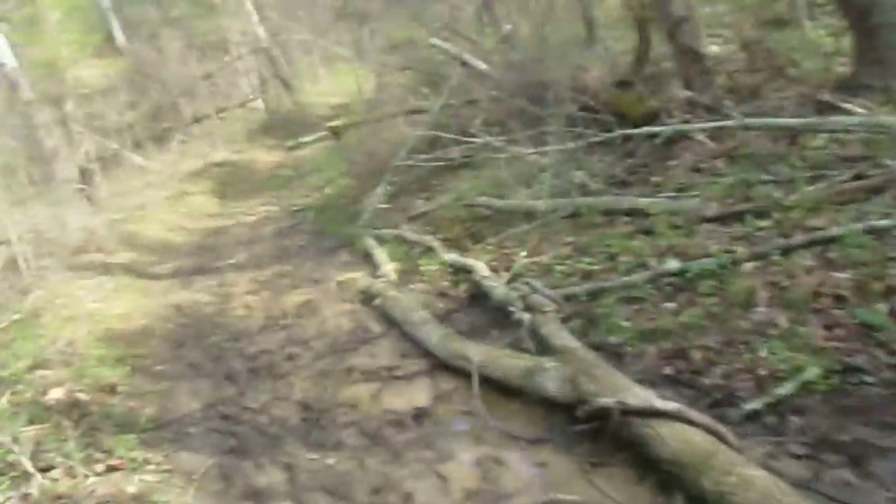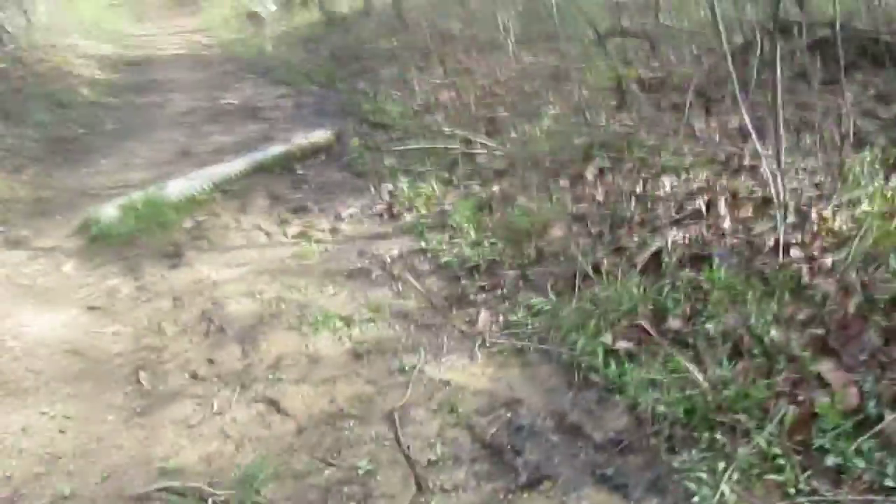Yeah, this is the purple trail at the park. I'm just backtracking a little bit because there's a little outdoor chapel that I'm gonna show you guys in a video, and then I'm gonna continue on with the hike.